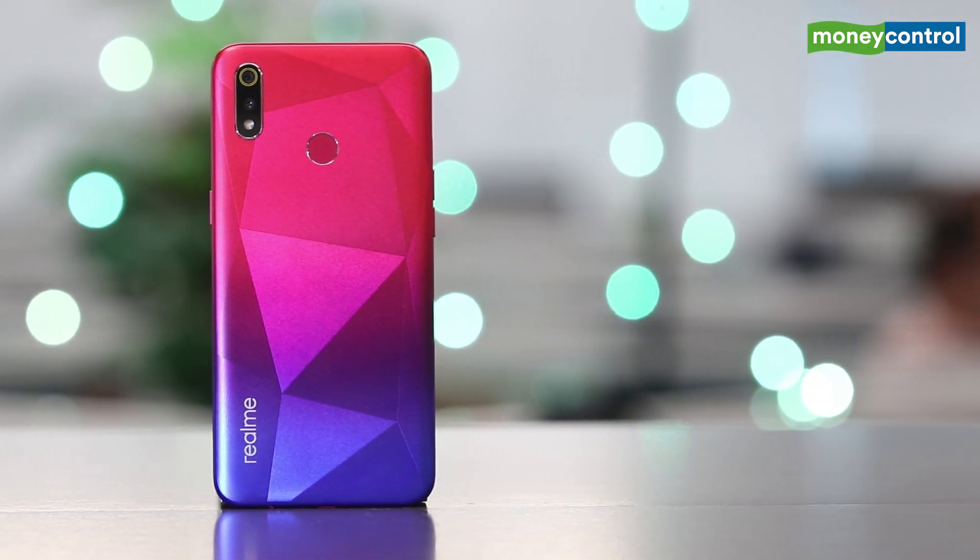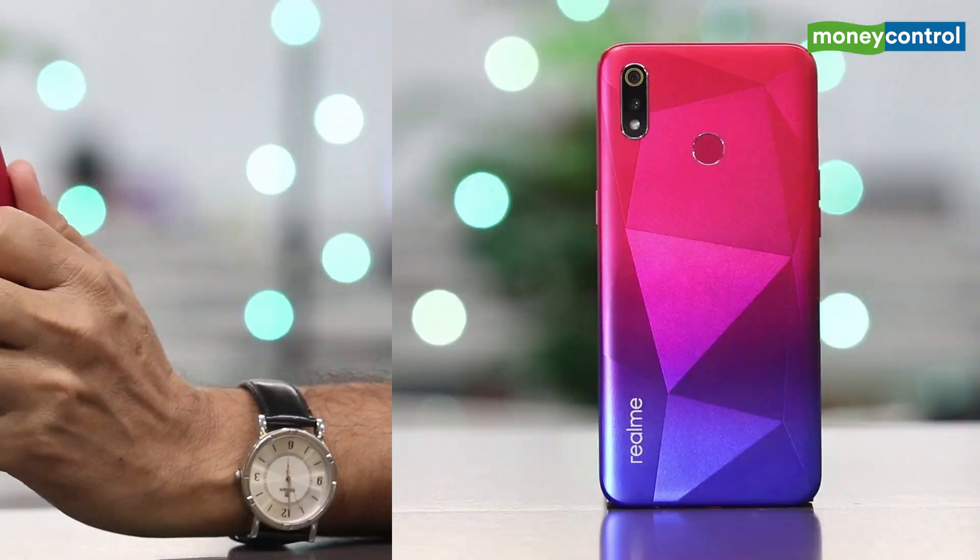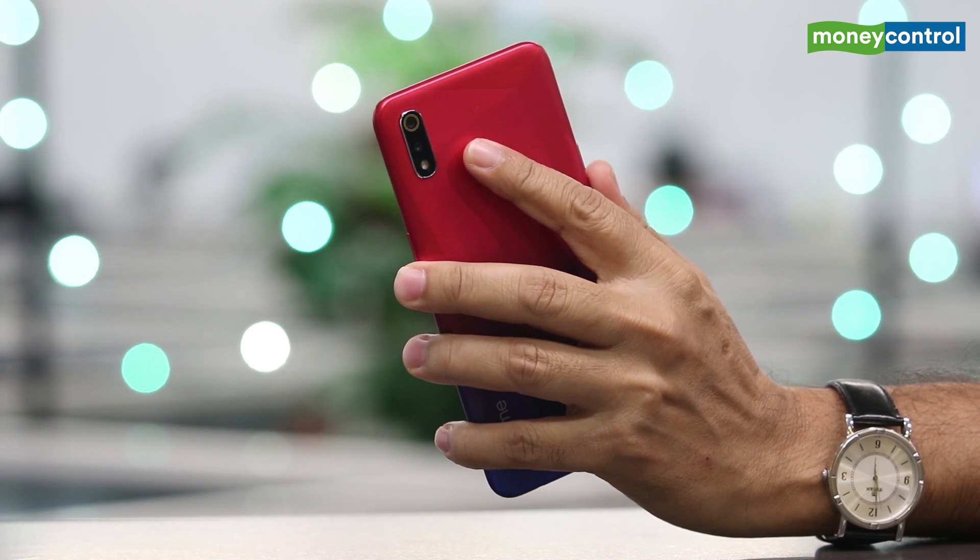At the back, you have a vertically aligned dual camera setup with LED flash. The fingerprint scanner is positioned well in the center and should be reachable for most users. That's all for the Realme 3i.